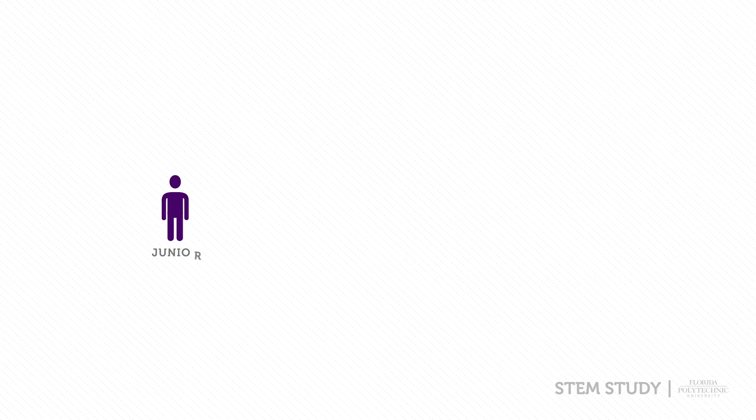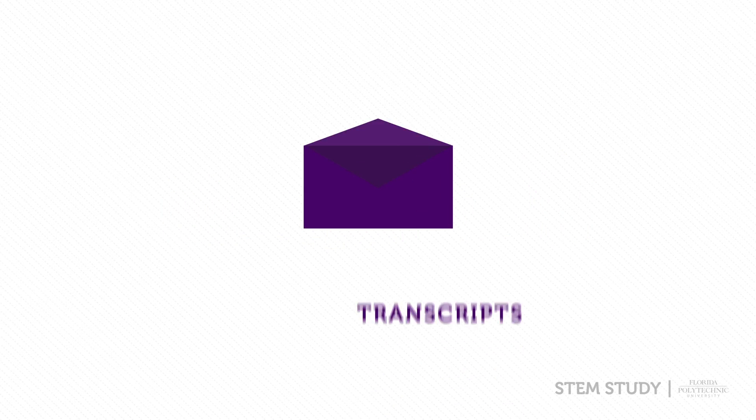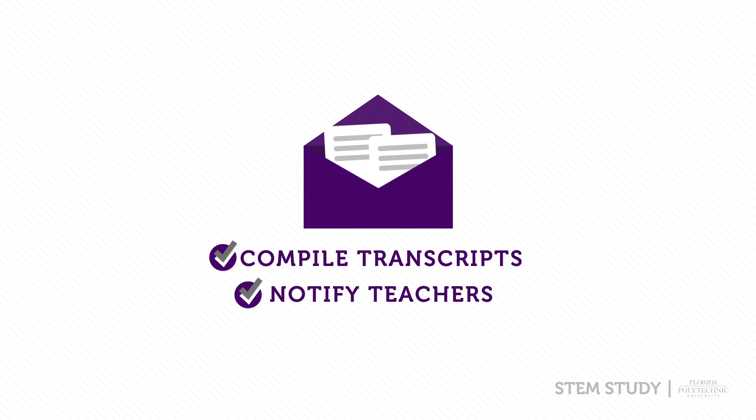During the summer between your junior and senior year, start writing college entrance essays if the university requires one. Compile the necessary transcripts and notify teachers if they need to write a letter of recommendation.